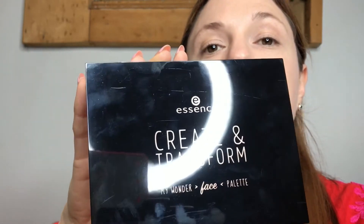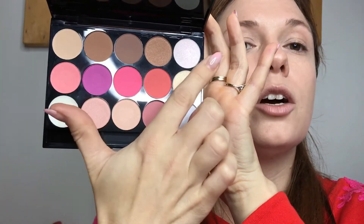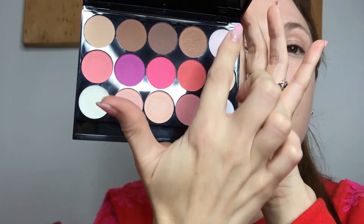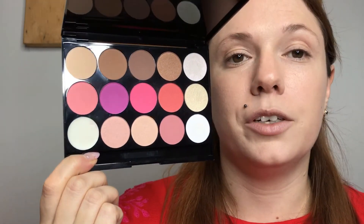I've also had a few people ask about more affordable products they can use at home for daily makeup looks, as opposed to something I would use in my kit. So I just got my hands on this — the Create and Transform Palette by Essence Cosmetics. This bad boy retails for R475 and it has bronzing and contour powders, blushes, highlights, and even a creamy highlight. It's my first time using it so let's give it a bash.